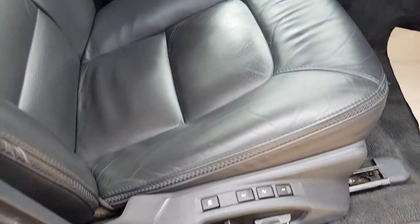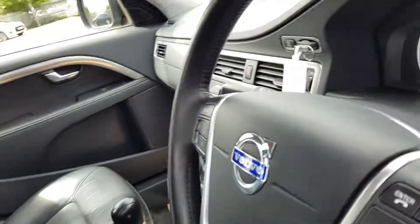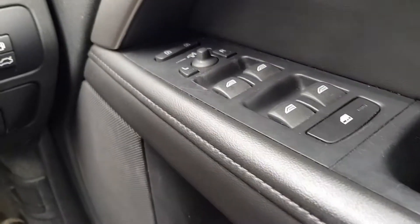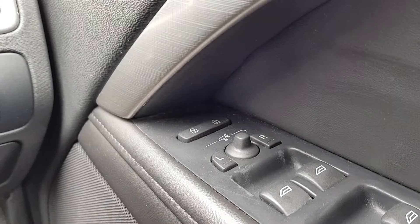You've got an electric memory driver seat. You've got your electric window controls here, the locks for the rear, and your electric mirrors.